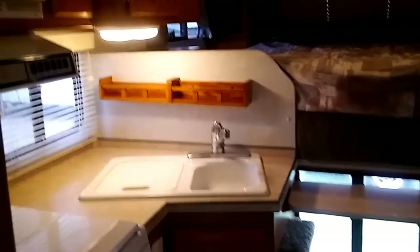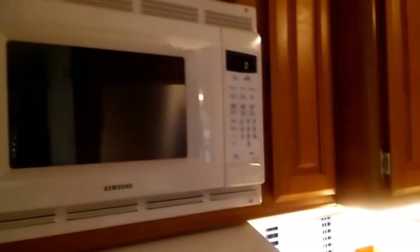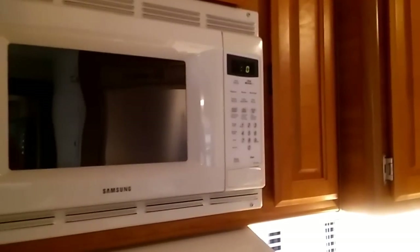This is a 2003 Lance truck camper, and it's a big one. I don't know what he's asking for — I'm going to guess around $15,000. We'll see. It's got a roof air conditioner, and those things are really cool, but the downside is they're a little noisy.